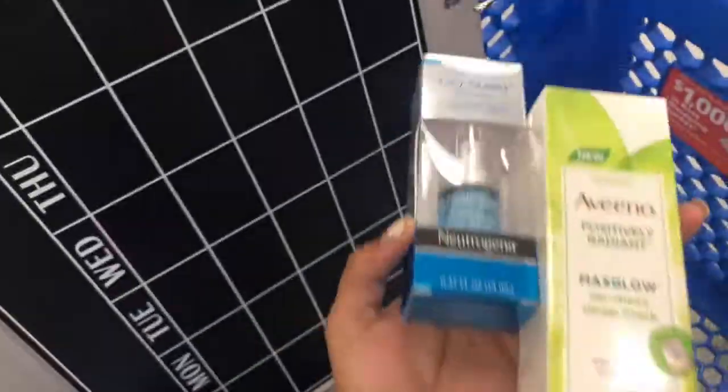Hey guys, welcome or welcome back to my channel, it's Victoria. In today's video I'm gonna be doing a Ross shopping haul. Over the past two or three weeks I went to Ross and purchased quite a few things, so I decided to do a haul to show you guys what I did purchase. Ross is like my favorite retail store, so if you're interested in this video stay tuned and I hope you enjoy.